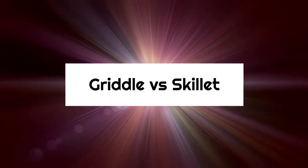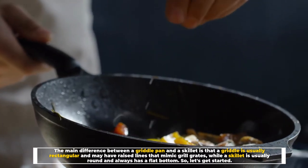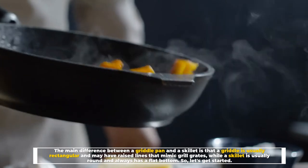Griddle versus skillet: the main difference between a griddle pan and a skillet is that a griddle is usually rectangular and may have raised lines that mimic grill grates, while a skillet is usually round and always has a flat bottom. So let's get started.